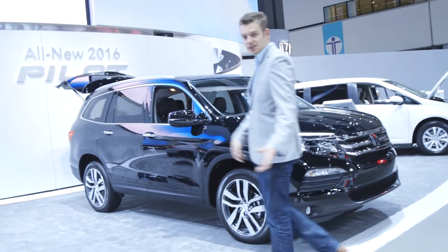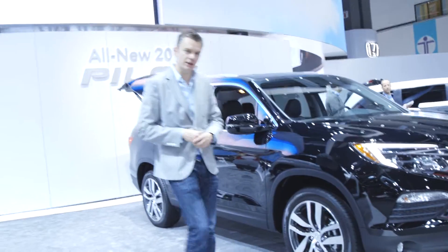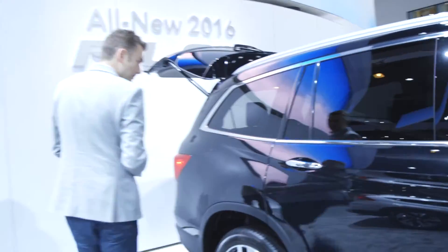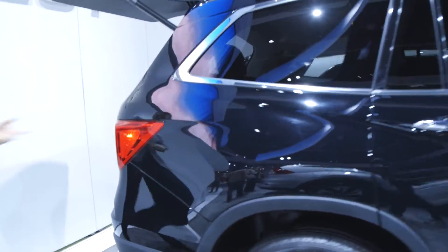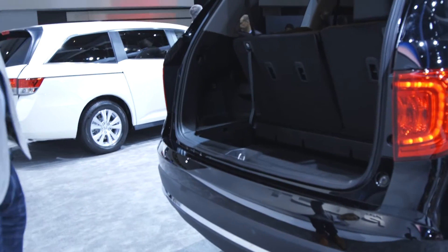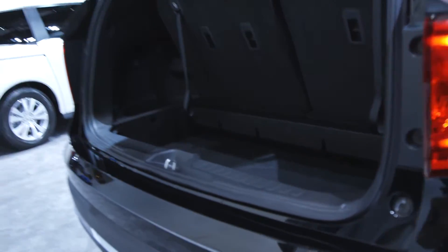The Pilot sits alongside the mid-ranking CR-V and the much smaller HR-V in Honda's lineup, and it's got three rows of seats. But if you have all the seats in place, as you can see here, there's not a lot of trunk room, and that seriously compromises its appeal as a family hold-all.